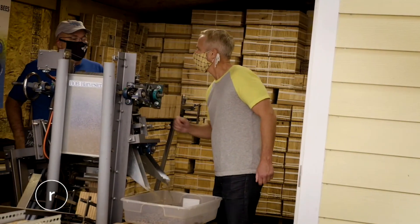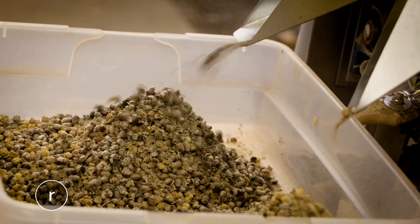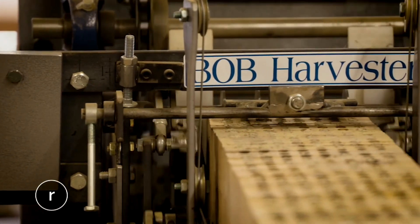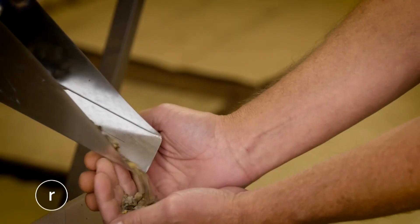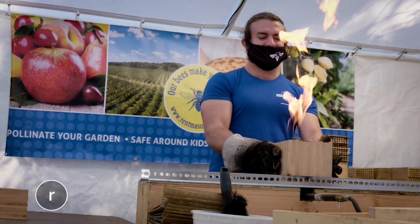So Jim, what is this thing? This is — we'll call it a bob harvester — it's for extracting mason bees from their nesting material. Put your hand under there and a cocoon will come right on out. So there are bees in here? There are bees.